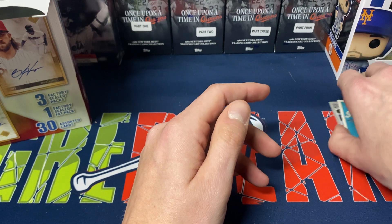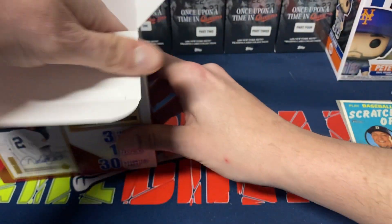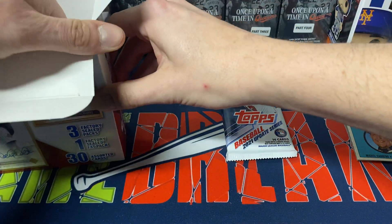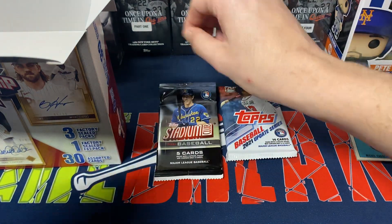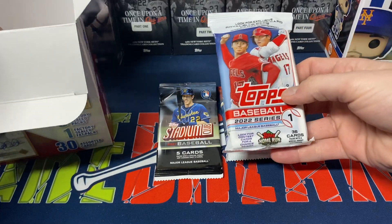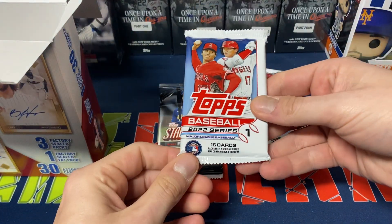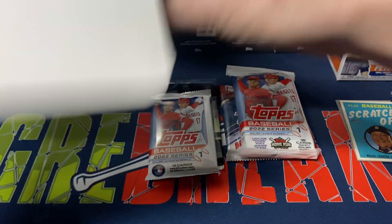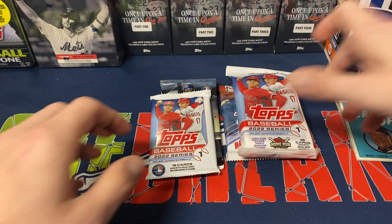We also have Luis Cessa and one of those scratch-off inserts — Miguel Cabrera — like a little scratch-off game they put in Heritage. Patrick Corbin, Jeremy Hellickson, Troy Tulowitzki, Eric Lawler, Eloy, G-Man Choi, and Bryce Harper. Some decent names there — those were actually from High Number, so there was some potential for getting some really good rookie names, but unfortunately we did not. We do get a 2021 Update Series, Stadium Club five cards from 2021 as well, a fat pack of 2022 Series One, and a single pack of 2022 Series One.